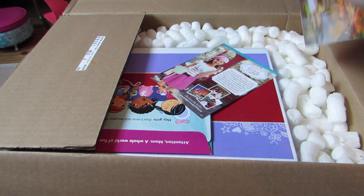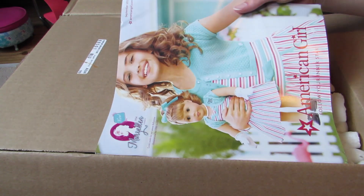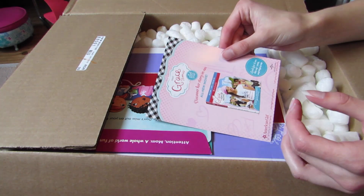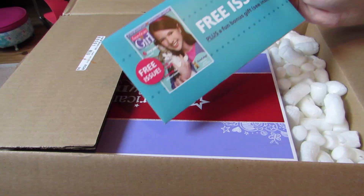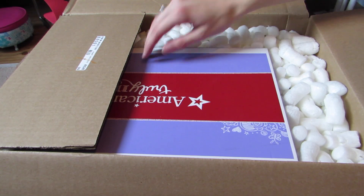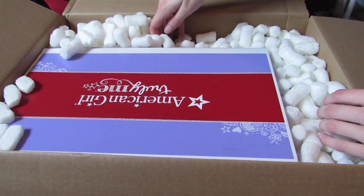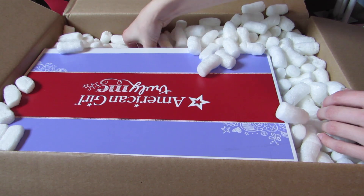Mary Ellen catalog. Oh, what's this? Grace's movie thing — free issue. As you can see, it's a bigger box. Where's the other thing that I ordered? It's in here somewhere.